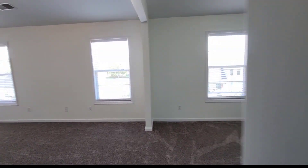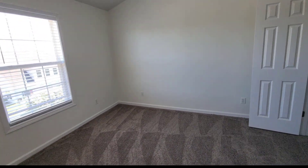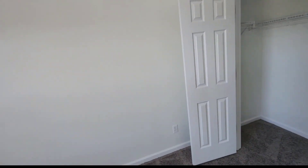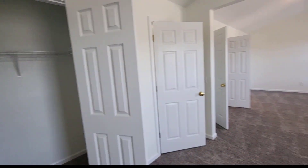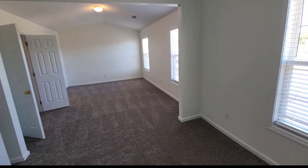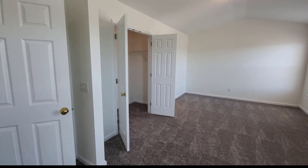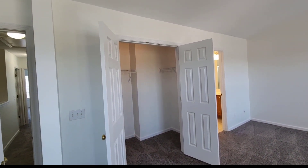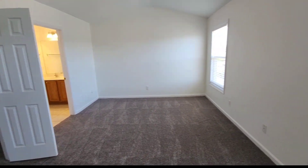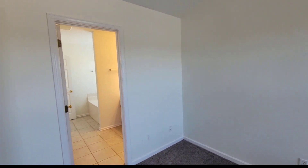Now I'm going into the primary bedroom — it's big. This area feels like a sitting area. You have a double-door closet, and then there's a little separation, and then another double-door closet that's more of a walk-in. Plenty of light and a vaulted ceiling.